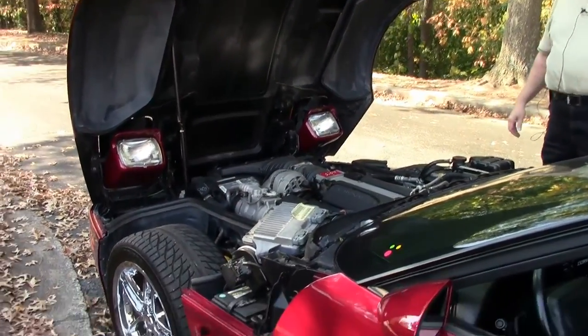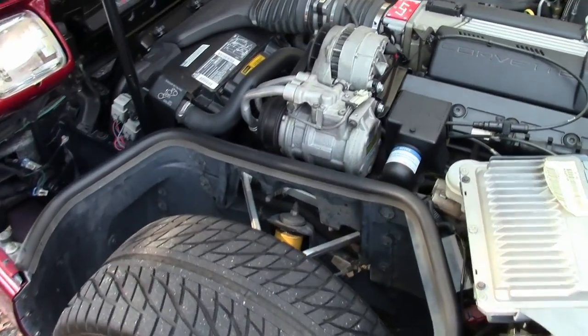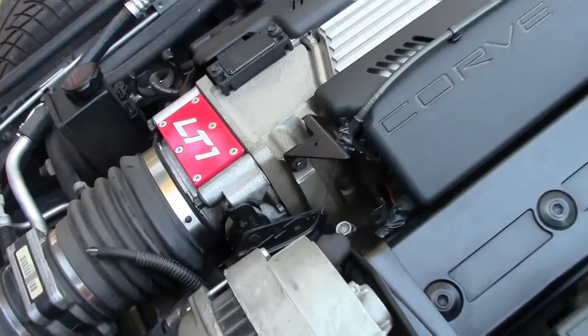Okay folks, I'm going to show you this absolutely outstanding 300 horsepower LT1 — a very, very clean LT1 badge.